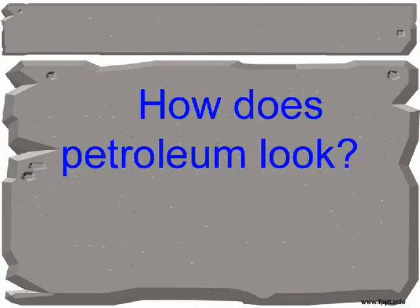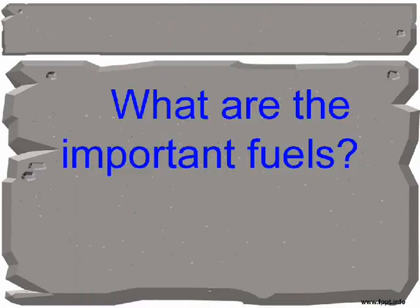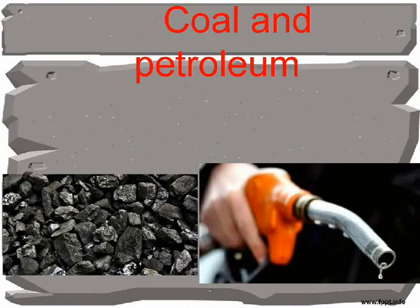How does petroleum look? It is a dark, sticky liquid. What are the important fuels? Coal and petroleum.